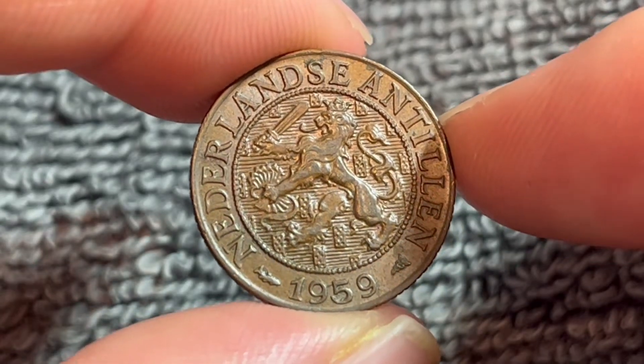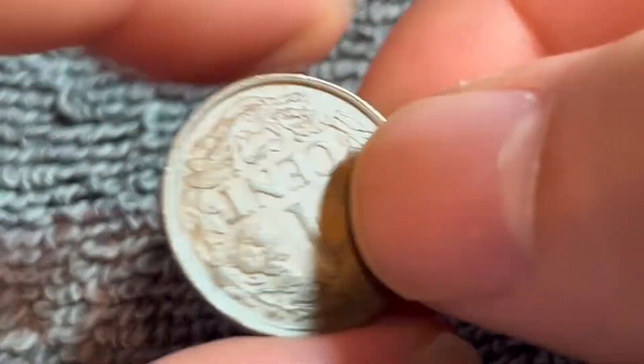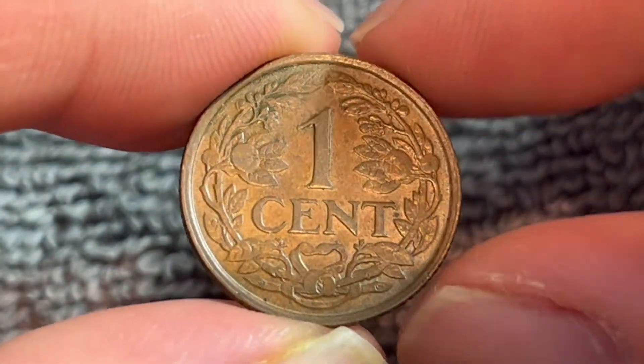Hello everyone and welcome to another installment of the Coin Dictionary. I'm Woohoo and today I've got for you a 1959 Netherlands Antilles one cent coin to talk about. We'll go over the history, the value, the basics, and any other pertinent information about this coin. So let's get started.